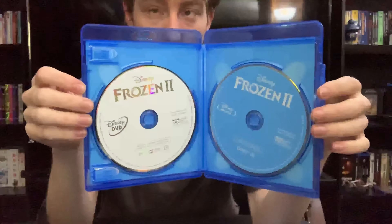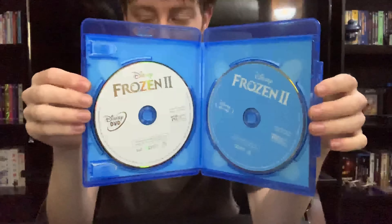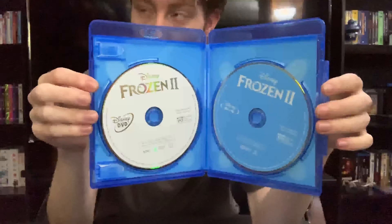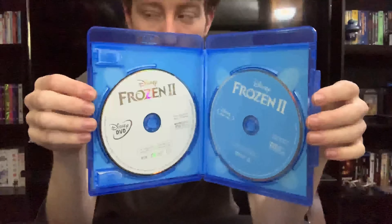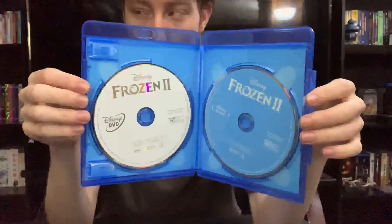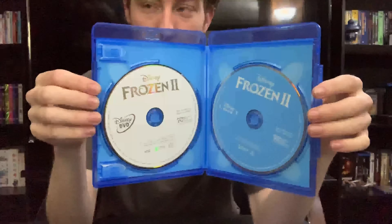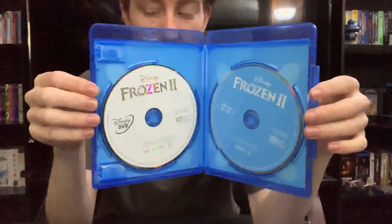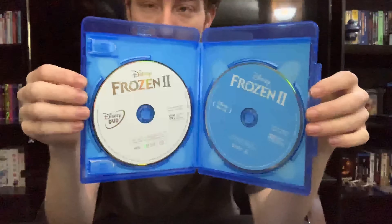Some of the character development was iffy. Olaf is growing up and is trying to be this intellectual individual, but it just doesn't work because we see him as a comic relief character — at least that's kind of what he was in the first film. And him trying to be this omnipotent, intellectual being kind of goes against what was set up in the first film.